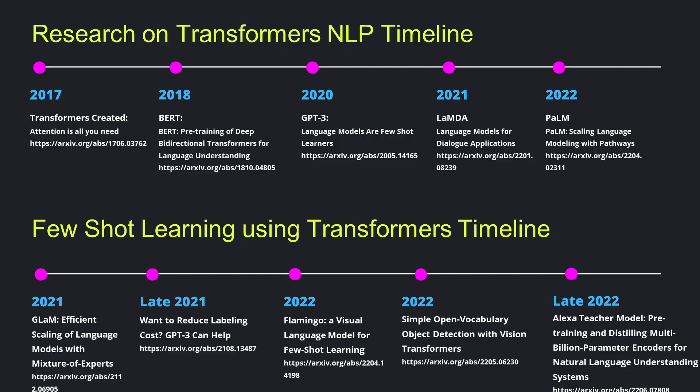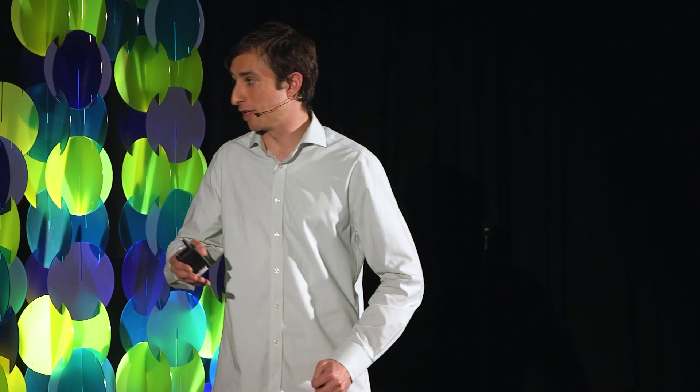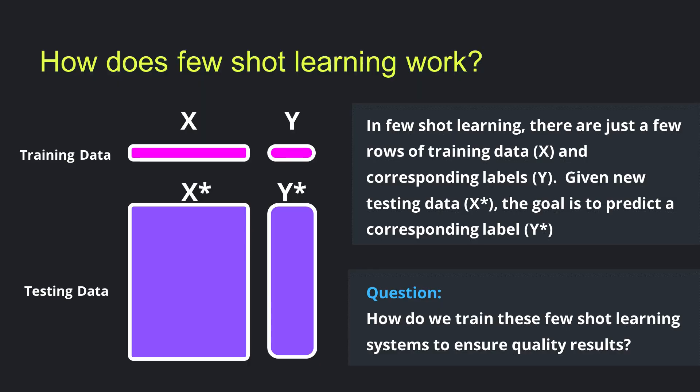It started about five years ago when transformers were created — "Attention Is All You Need" — and recently there's been a lot of hype around large language models, multi-billion parameter models that cost a ton of money to train. I'm particularly interested in few-shot learning, which really arrived at the advent of GPT-3. Recently, there's been a wave of smaller specialized models that can predict labels with just a few labeled data points. The idea is you only have a few rows of training data and from there you're able to predict the rest.